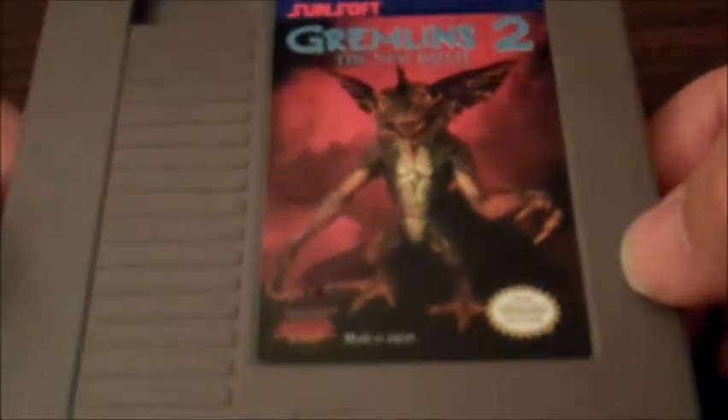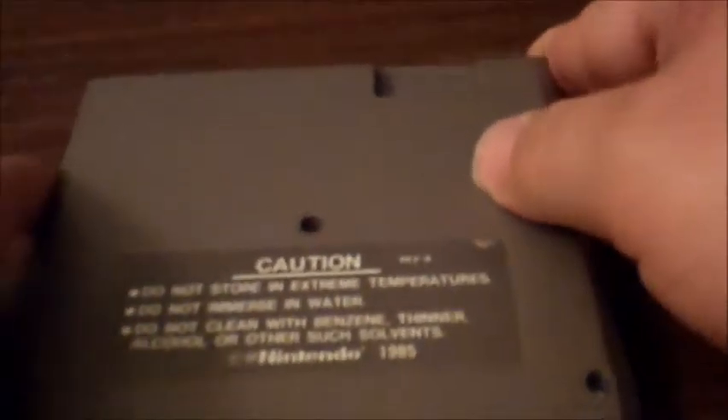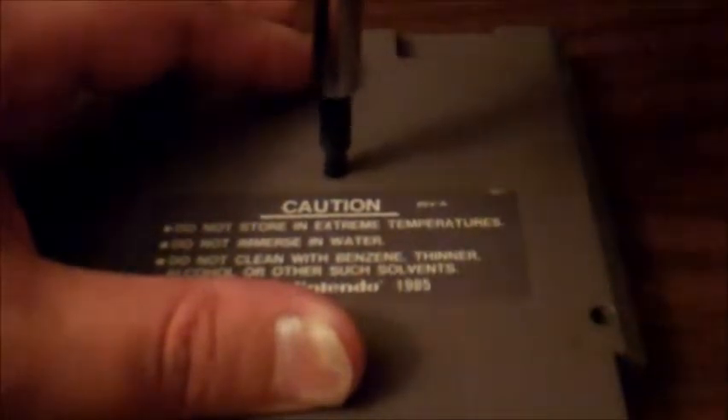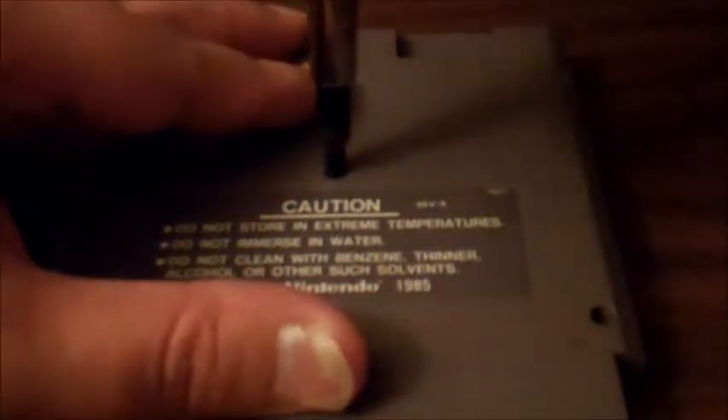It took about half a week, but I was finally able to unload that copy of Final Fantasy VIII, and I ended up trading it for Gremlins 2 for NES. I'm sure some of you think I was crazy to do that, but as I pointed out before, I'm not a big fan of role-playing games — Final Fantasy in particular has never been an interest to me — so to me this is a logical trade.